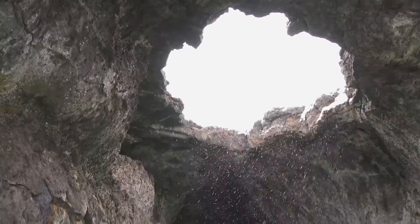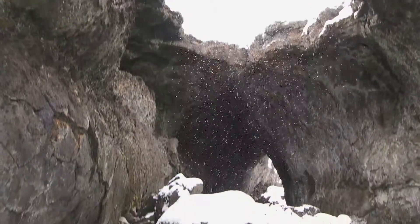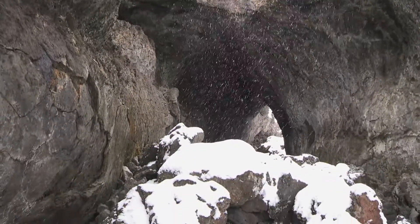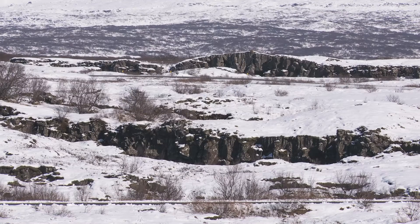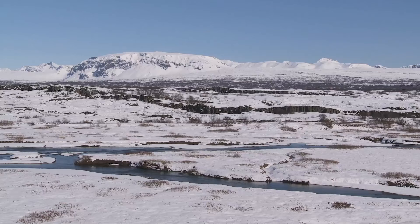The snow and ice might dominate the landscape, but take a closer look and you'll soon realise they're not the main factors that have created it. From rift valleys to craters and cone-shaped peaks, Iceland's extraordinary landscapes are the result of volcanic activity.